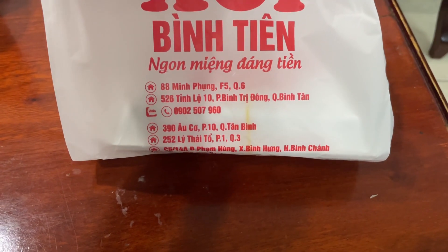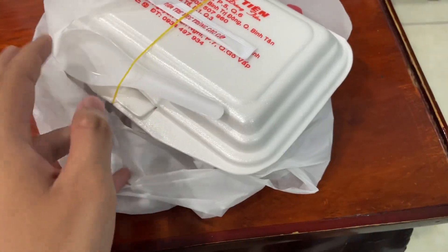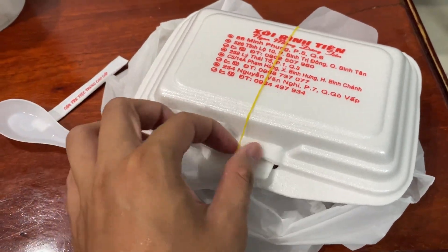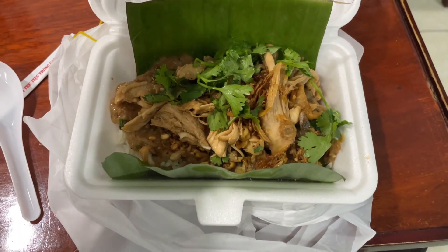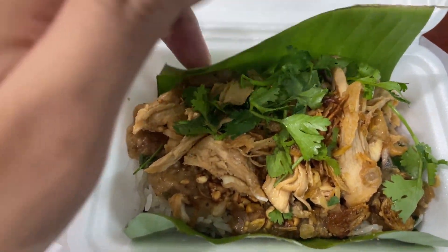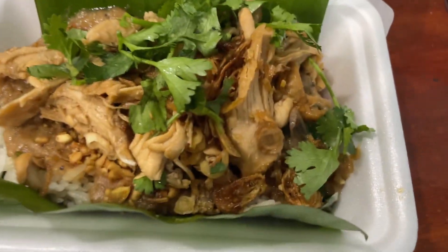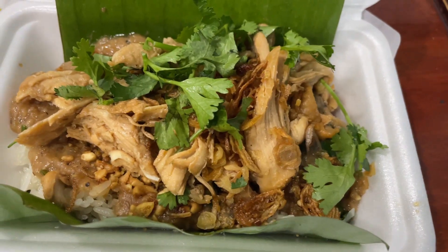Now let's unbox it. They provide you a plastic spoon with a toothpick. And this is what's inside — you can see the banana leaf that separates the sticky rice from the plastic box. This kind of plastic box is convenient, but when it directly contacts high temperature, it will release some kind of chemical. This vendor cares about your health, so they add the banana leaf.